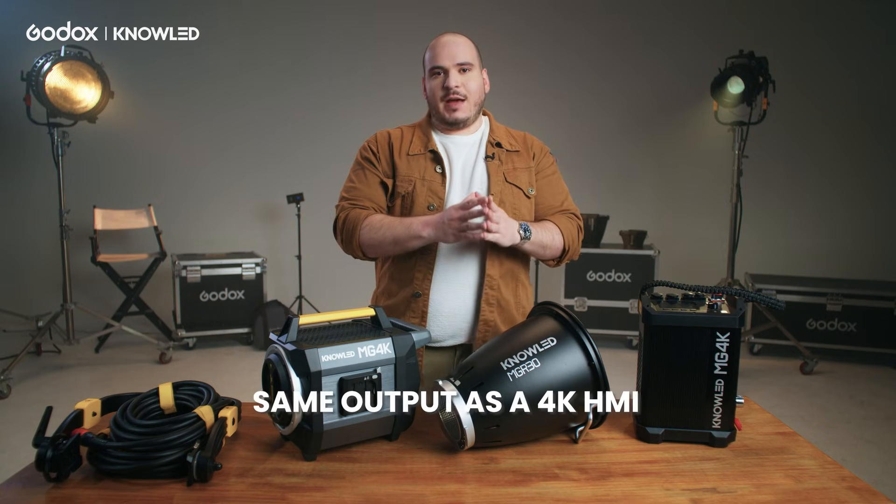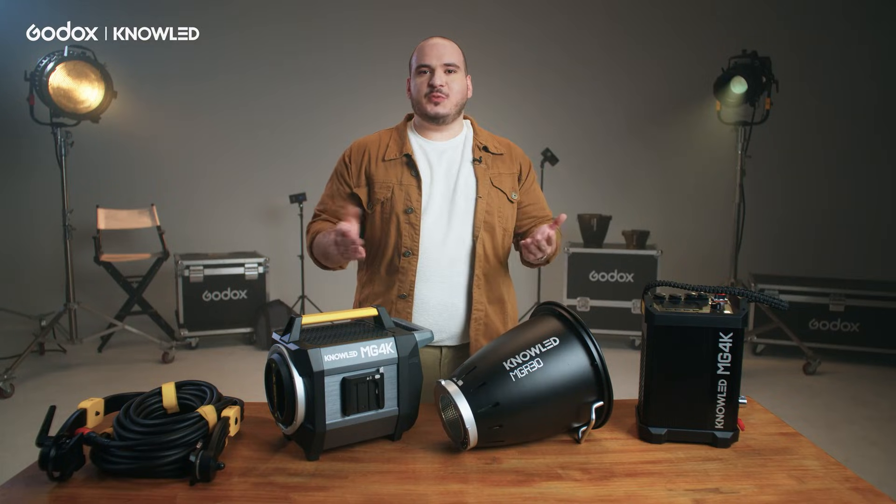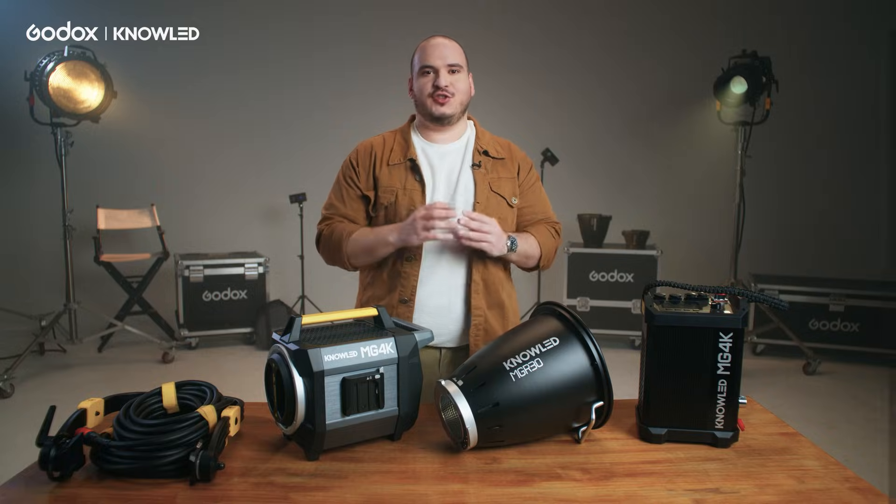This light has the same output as a 4K HMI consuming only 2000W of power. At Godox, we believe that using the HMI equivalency, you can have a greater understanding of what kind of output this light can generate. So this is why we call it a 4K — it's a good reference of how much brightness it can generate.